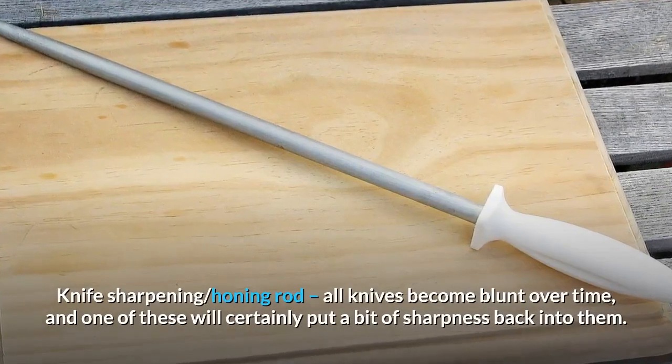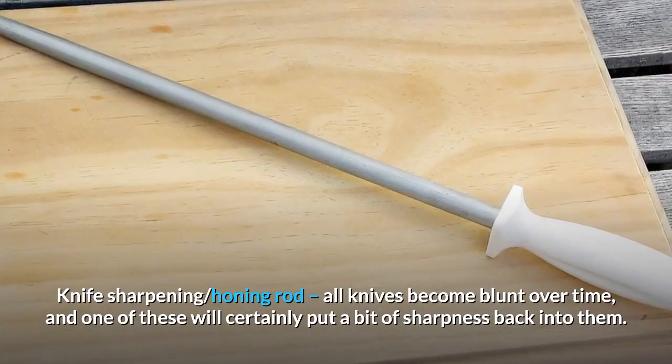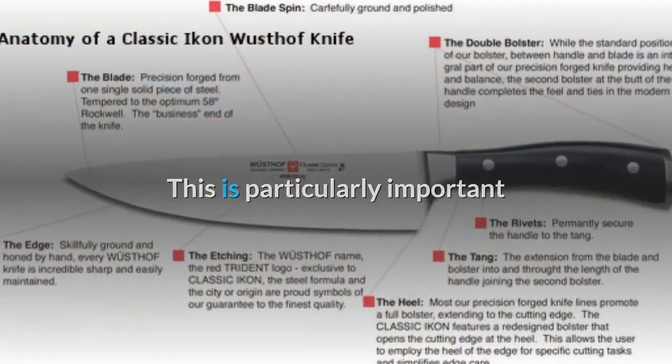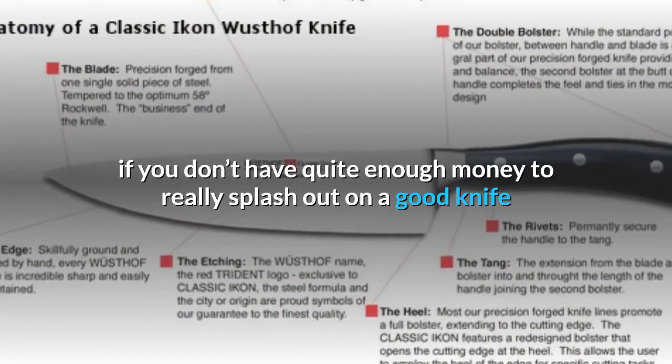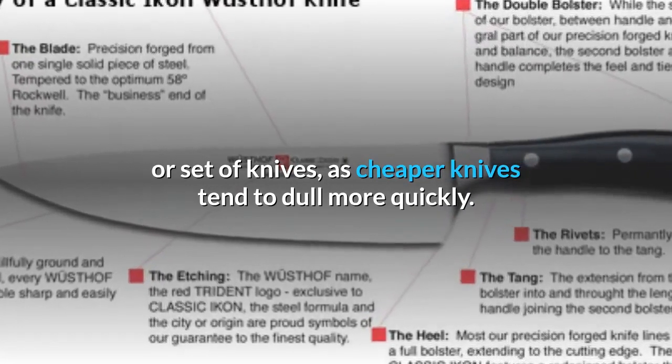Knife sharpening honing rod: all knives become blunt over time, and one of these will certainly put a bit of sharpness back into them. This is particularly important if you don't have quite enough money to splash out on a good knife or set of knives, as cheaper knives tend to dull more quickly.